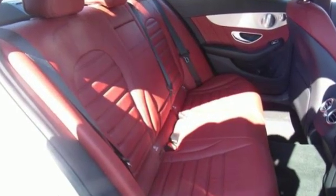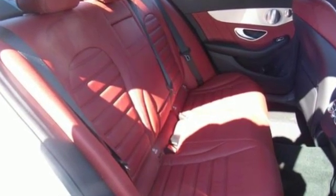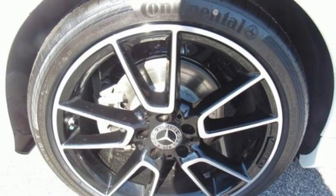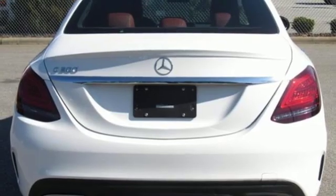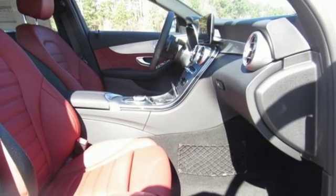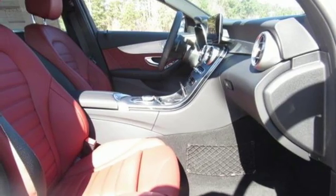And get ready for an impressive combination of features: external memory control, dual zone climate control, power heated mirrors, express open and closed sliding and tilting sunroof, intercooled turbo inline 4-cylinder engine, and gas pressurized shocks.